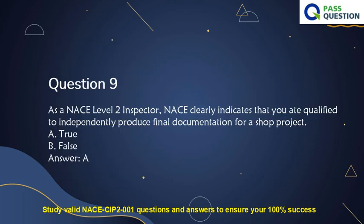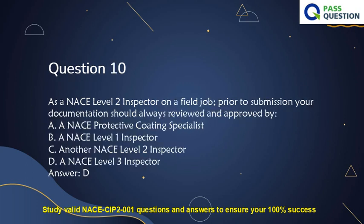Question 9. As a NACE Level 2 inspector, NACE clearly indicates that you are qualified to independently produce final documentation for a shop project. A. True. B. False. Answer: False. Who should produce final documentation? A. Another NACE Level 2 inspector. B. A NACE Level 3 inspector. Answer: D.